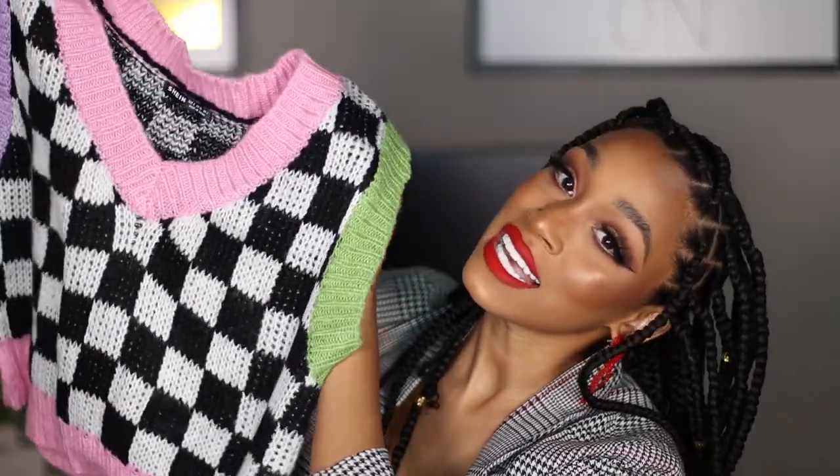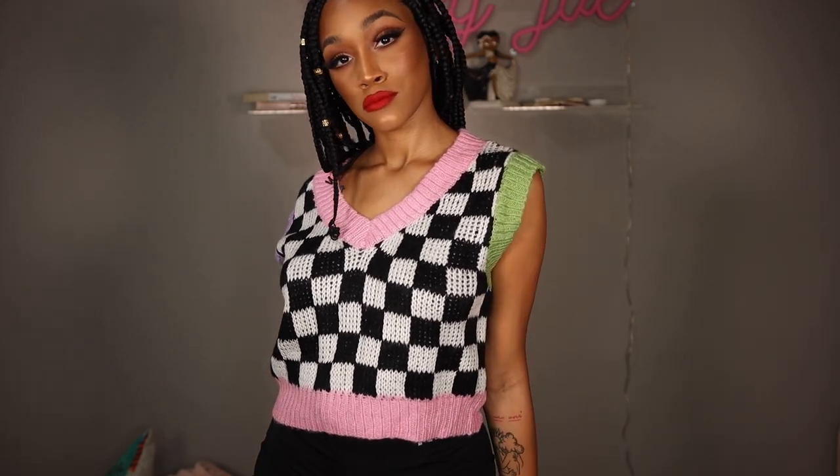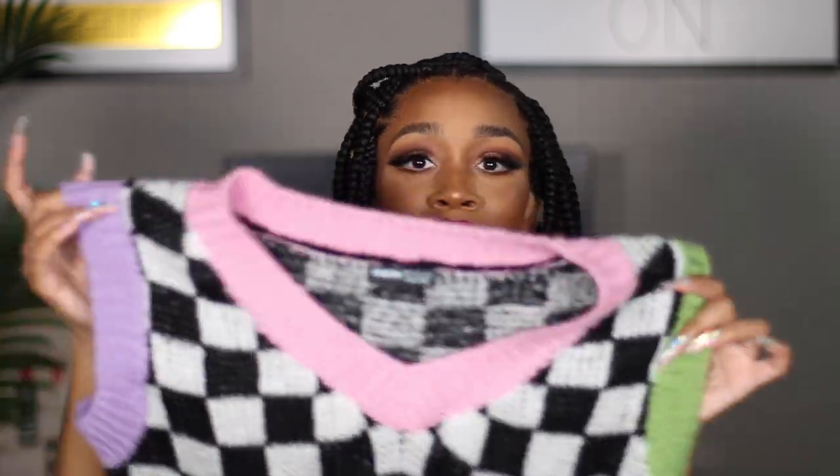Sweater vests are huge for fall 2021 because the whole preppy style is trending — blazers, tennis skirts, college-logo sweaters, very gift prep. I can't do a plain sweater vest, so I got one with patterns and colors. This one combines two trends: checkerboard print, which is in style this season, plus it's a sweater vest. And with the bright colors — green, purple, pink — maybe that's three trends in one.